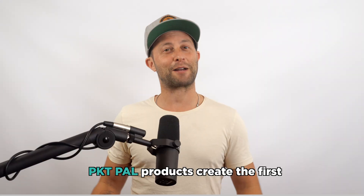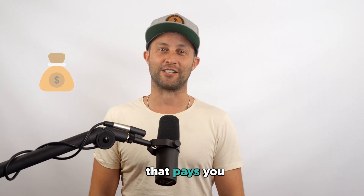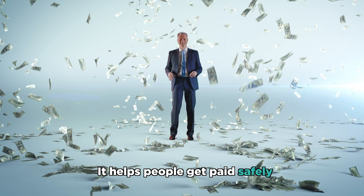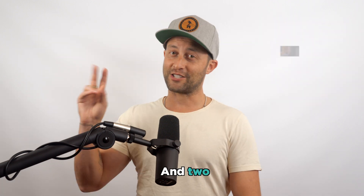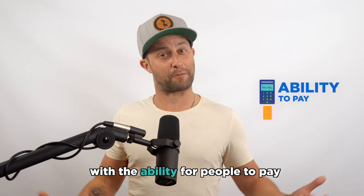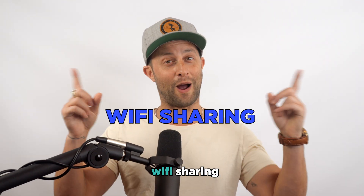What is Wi-Fi sharing? PacketPal products create the first Wi-Fi mesh system that pays you. This system has two use cases. One, it helps people get paid safely for sharing internet access with their neighbors. And two, it provides internet access for free with the ability for people to pay for streaming fast internet when they need it. This is called Wi-Fi sharing.